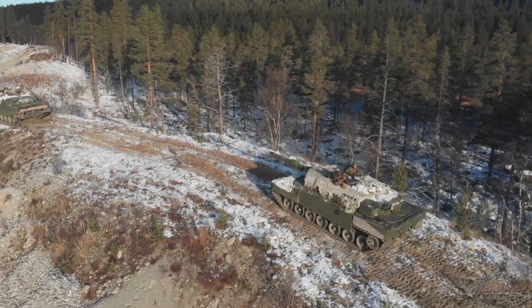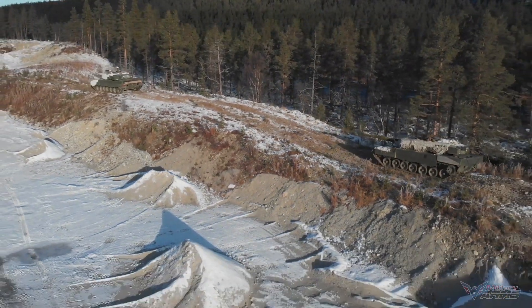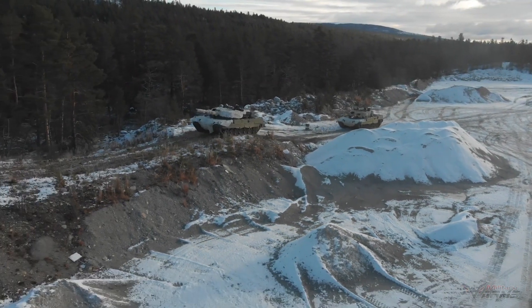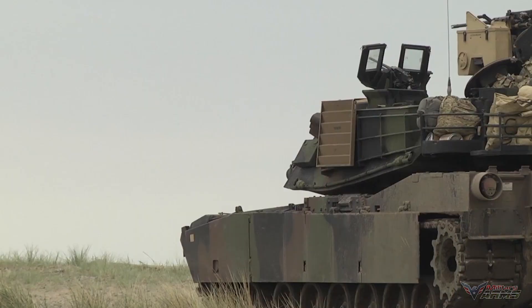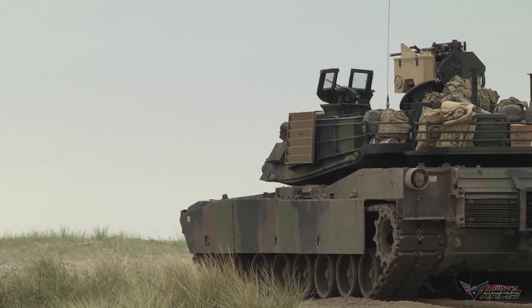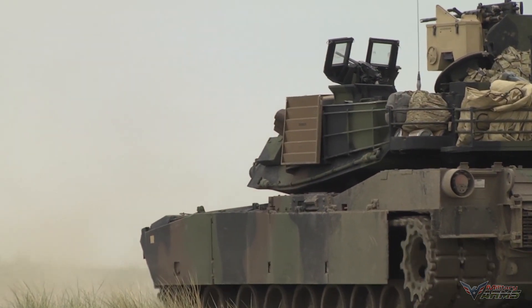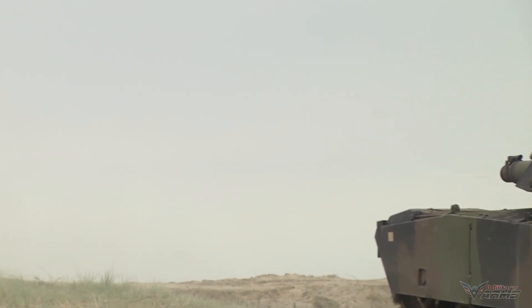The 2A7 Plus main battle tank was unveiled during the Eurosatory 2010 exhibition in France and has been tested and qualified by the German Army. Main battle tanks were deployed in Afghanistan by Canada under NATO command. The design and features of the Leopard 2A7 Plus employ digital technology and the multifunctional user concept to increase sustainability.